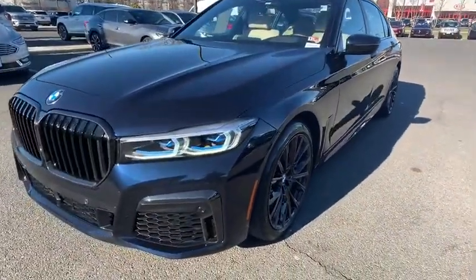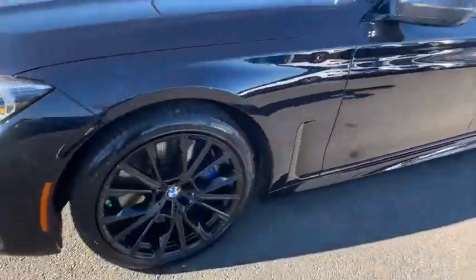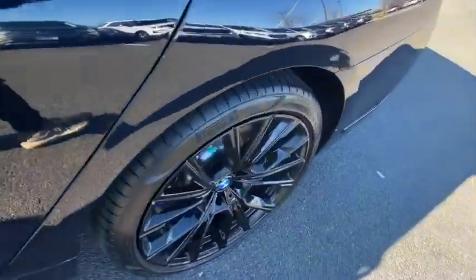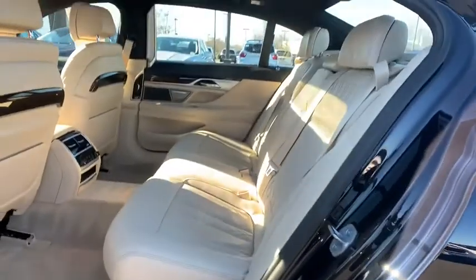Leather-wrapped steering wheel, Bluetooth, power steering, adjustable steering wheel, four-wheel disc brakes, cruise control, keyless start, aluminum wheels, hard disk drive media storage.